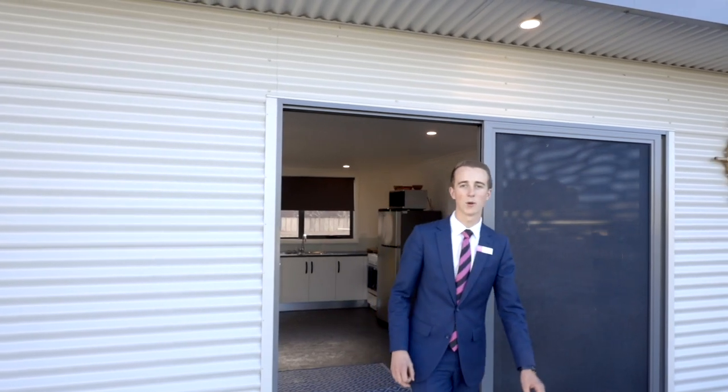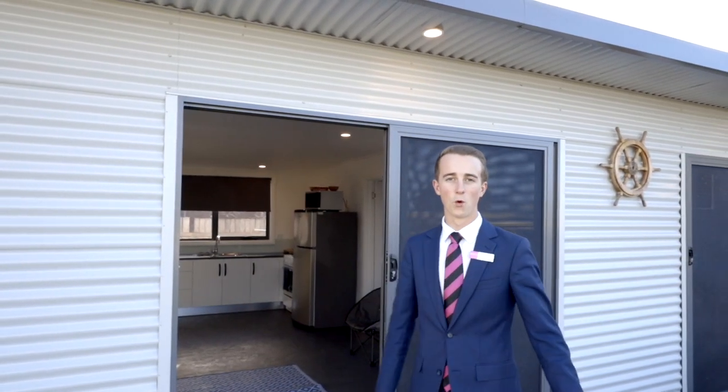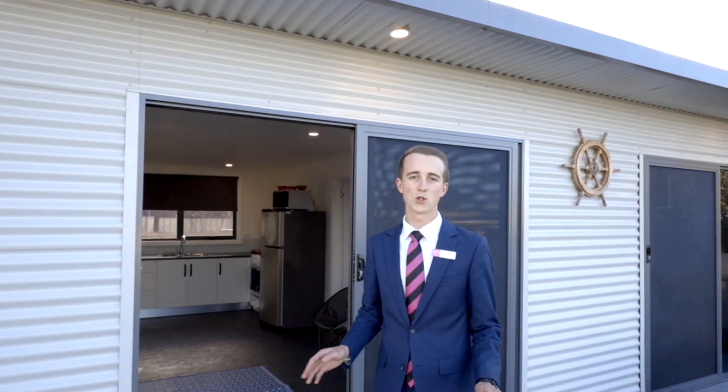G'day guys, it's Todd from Parry Property Launceston. Here today we have 4 Albert Street, Bridgeport. This property would make the perfect holiday home or shack. It's recently been very well done up and has three bedrooms and one bathroom, and presents very well as you will see.